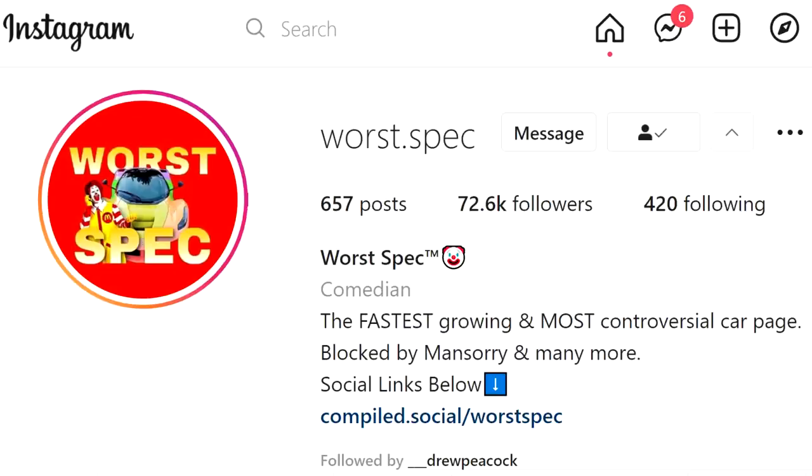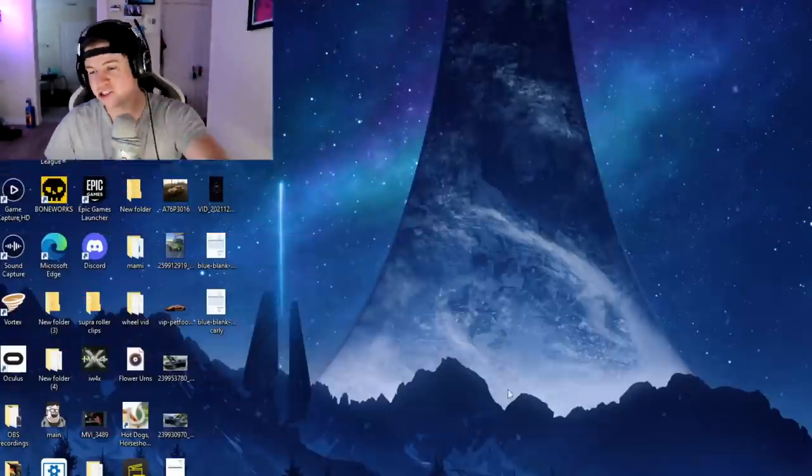Guys, link in description — not an ad, I just really like their content. Go click it, follow them, let them know I sent you. Let's check it out.